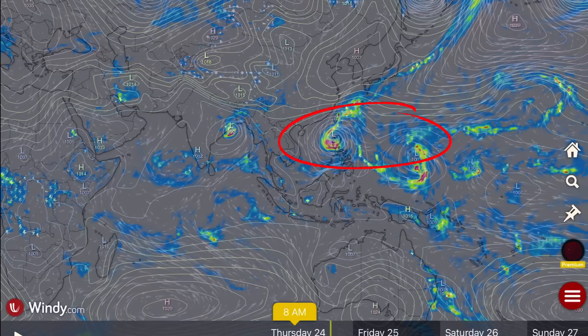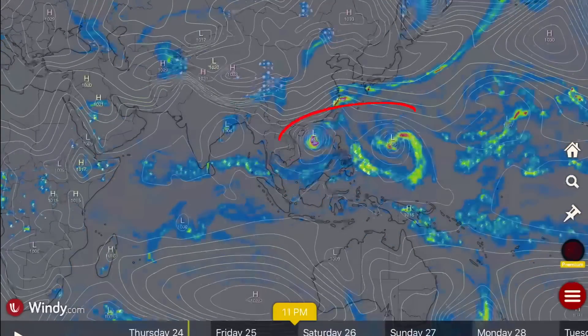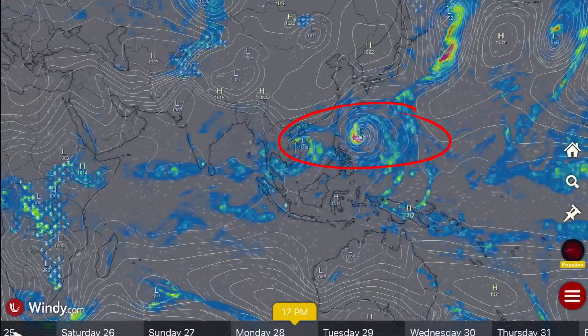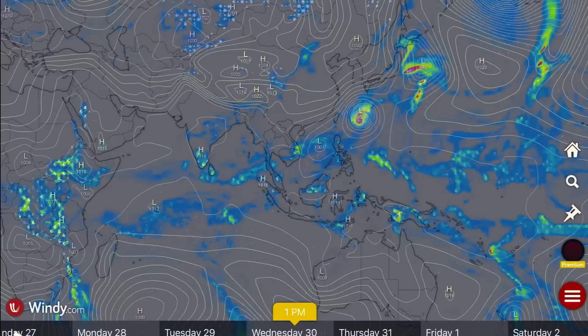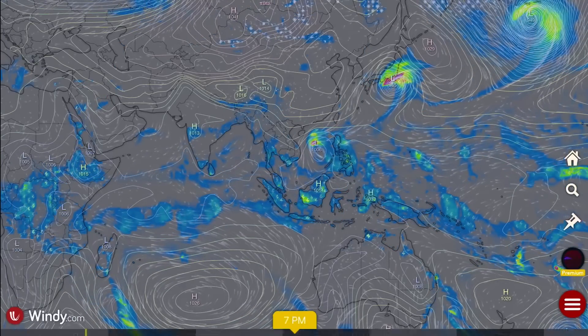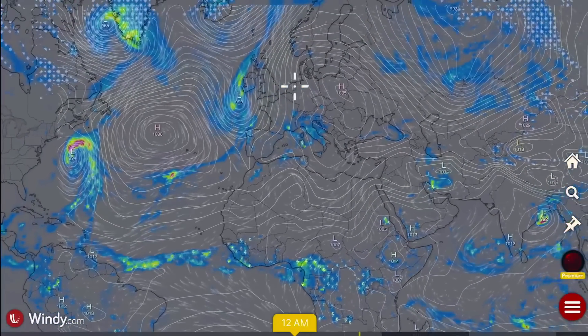Now let's get to weather. We do have a typhoon warning now affecting the Philippines, and it's going to be heading straight west into Thailand by Saturday into Sunday. Then another typhoon develops that looks like it's going to just miss the Philippines and head northward. But the one that hits Thailand is going to circle back into the Philippines and linger around there, so stay tuned as these forecasts can change quickly.